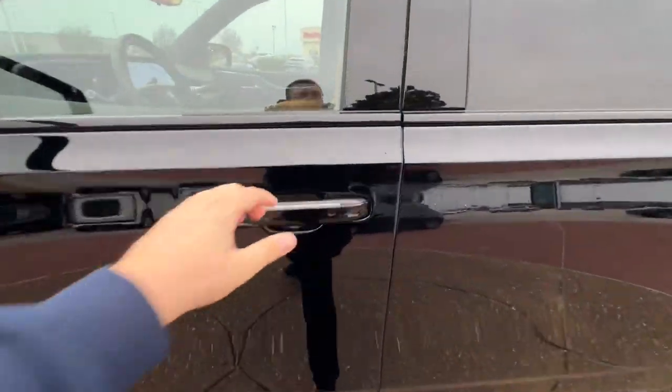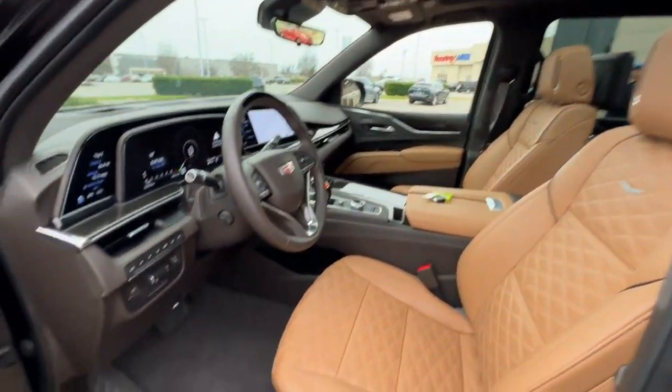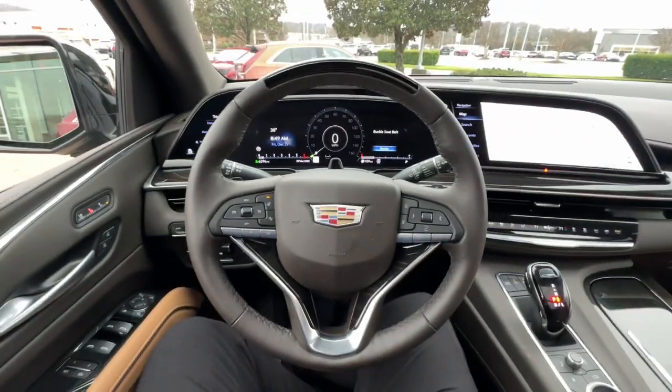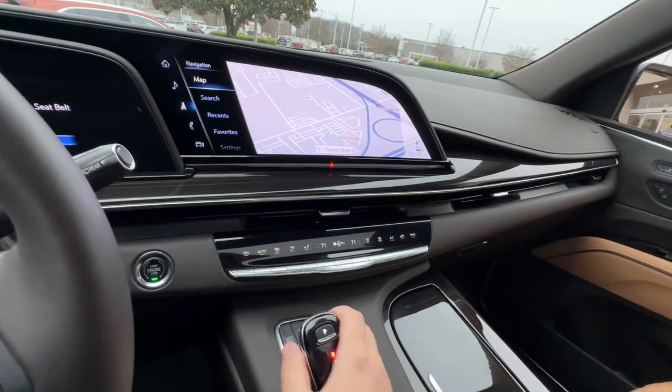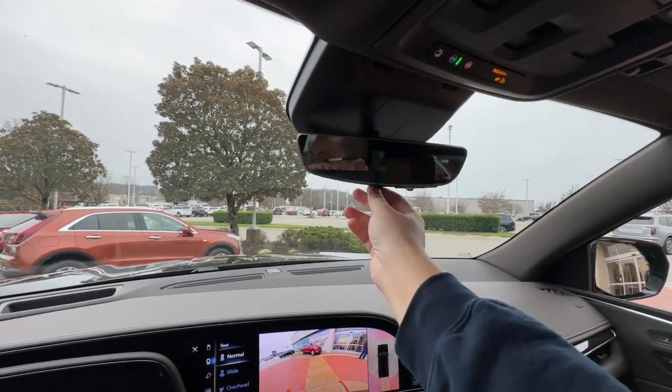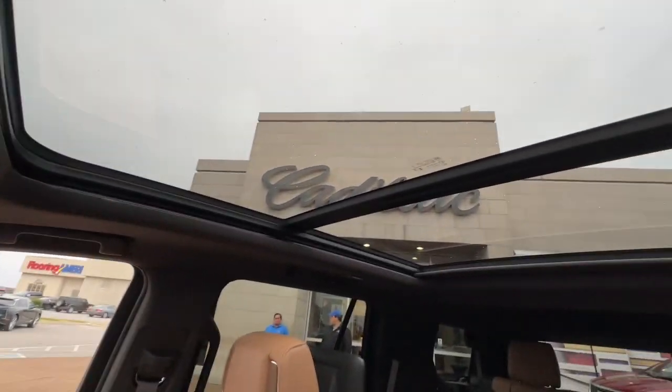The following are some of this vehicle's highlighted options: head-up display, panoramic roof, hands-free liftgate, navigation system, sun moonroof, power liftgate, heated mirrors, satellite radio, eight cylinder engine, and remote engine start.